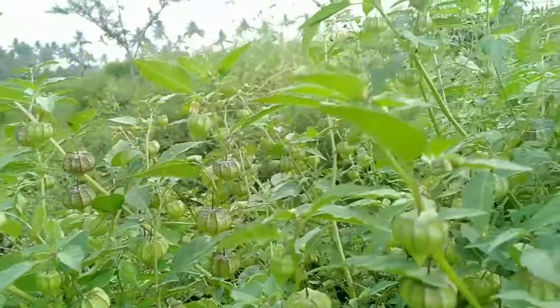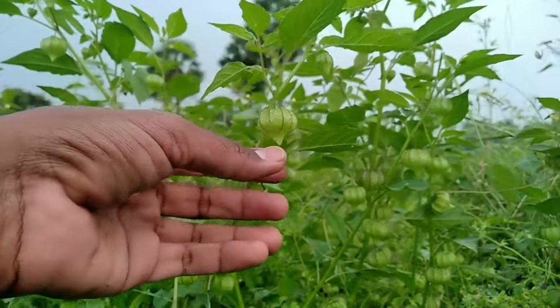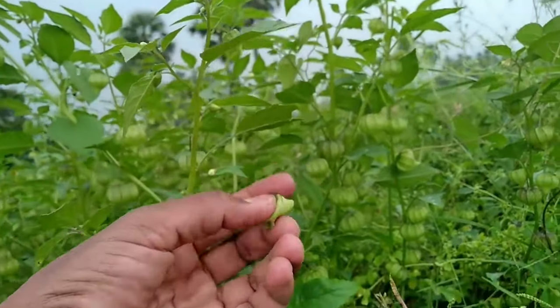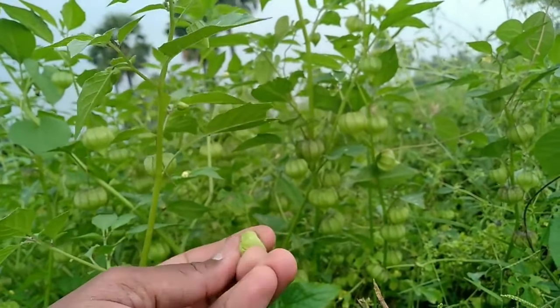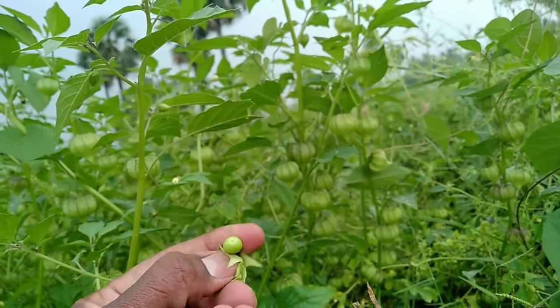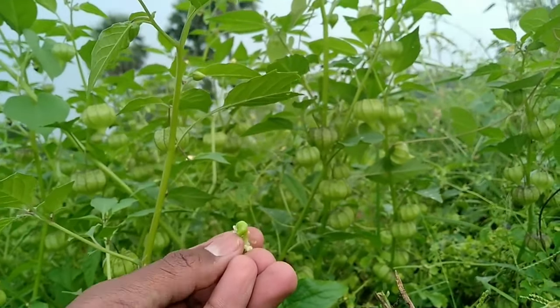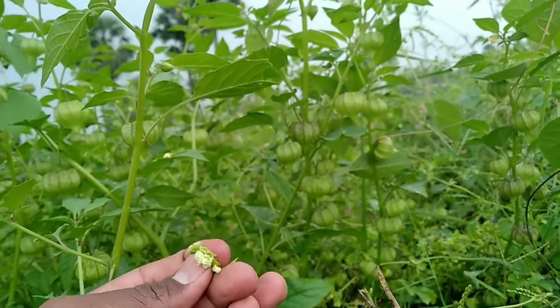Coming to the dispersal of seeds, the plant uses a balloon mechanism for dispersal in which the fruit can be dispersed by wind. The space between the fruit and the covering calyx works as an air bladder at early stages and helps the fruit to disperse easily by wind.